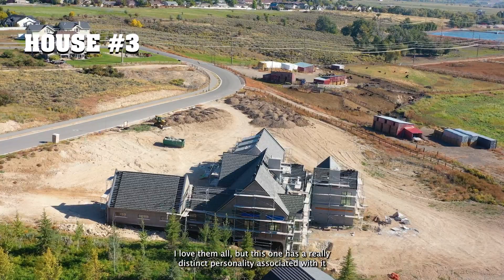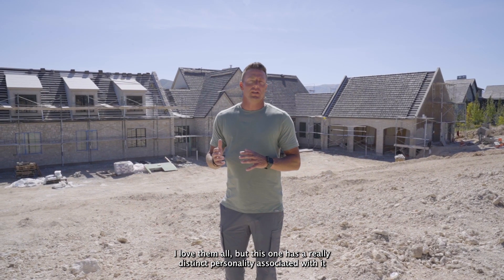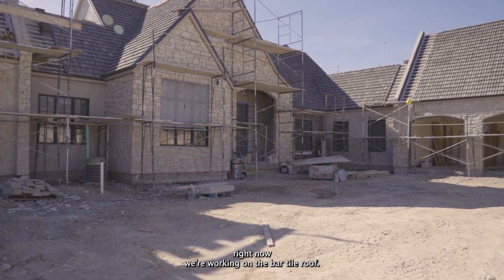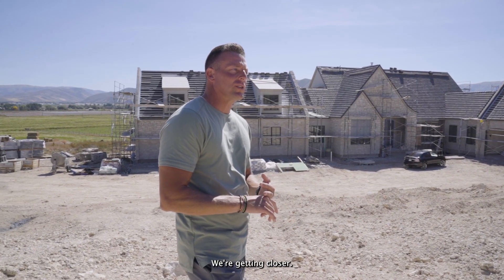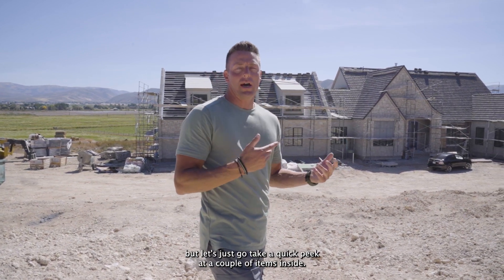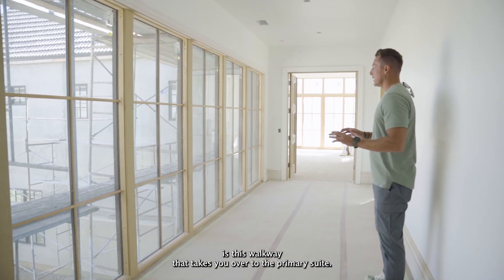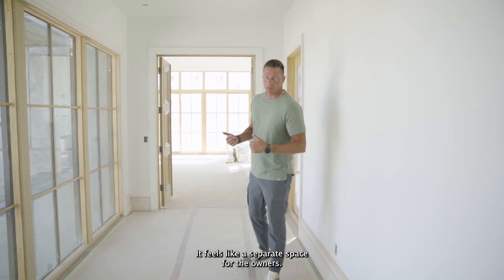This is the third house in the cul-de-sac. All the houses are unique — I love them all — but this one has a really distinct personality that comes from the clients. It's set down lower, and we'll have this long swooping driveway coming in. Right now we're working on the barrel tile roof and the masons. One of my favorite things about this house is this walkway that takes you over to the primary suite — it invites a lot of light and feels like a separate space for the owners.